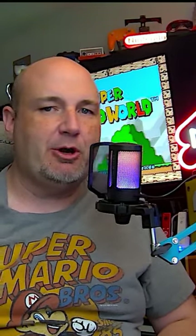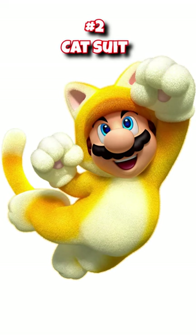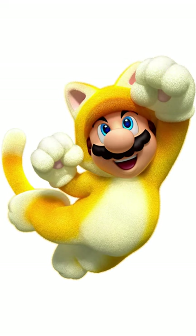Number two for me — and I love the way that it was integrated into the Super Mario Brothers movie — has to be the cat suit. He can climb up walls, he can dive attack, and he's just so darn cute.